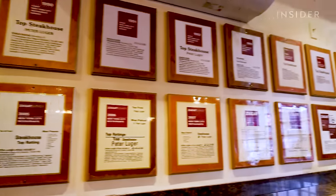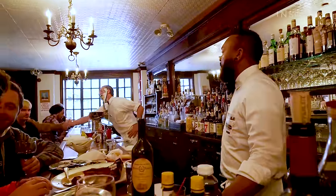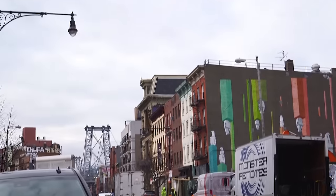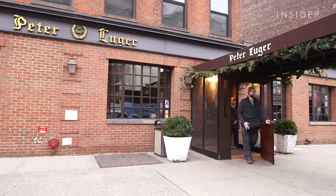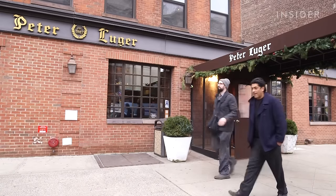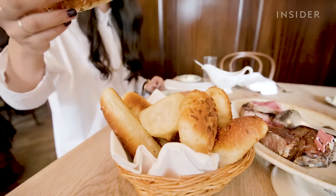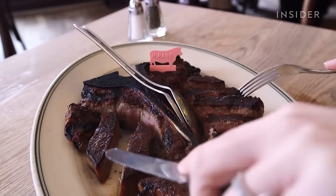People knew they could come here for a great meal, great service, and it was reliable in a part of town that wasn't as reliable. Now the neighborhood has changed drastically. I think it's been kind of a perfect storm of energy that has pushed us from a little steakhouse right over the Williamsburg Bridge to hopefully a destination restaurant in the United States.